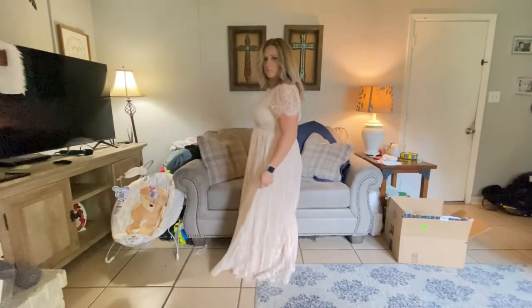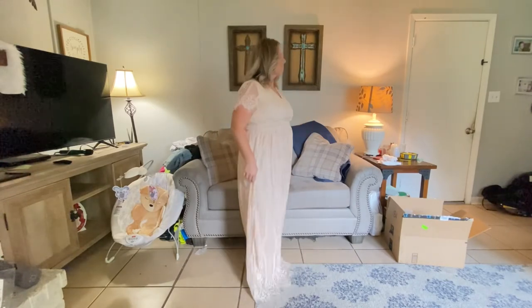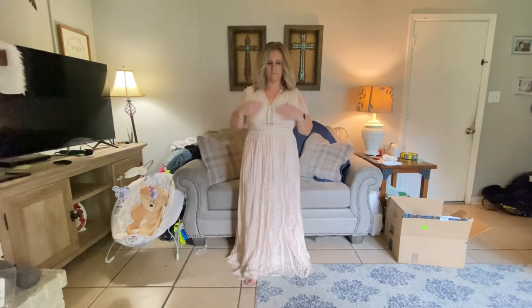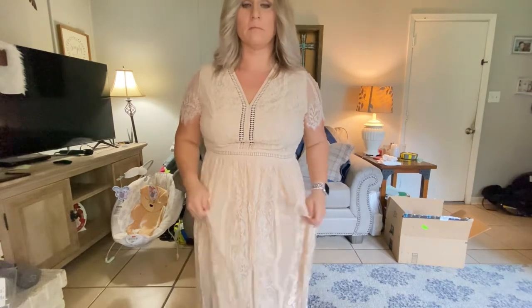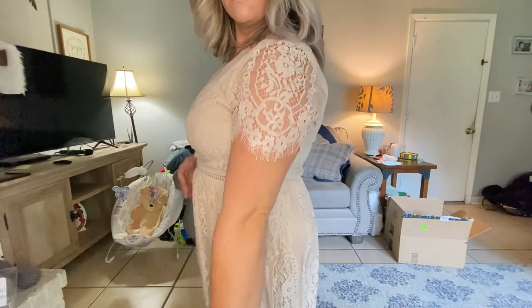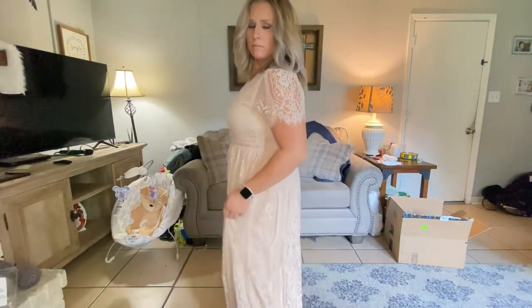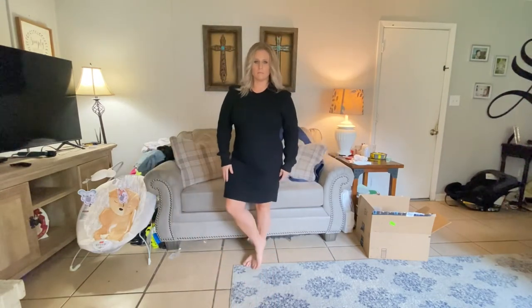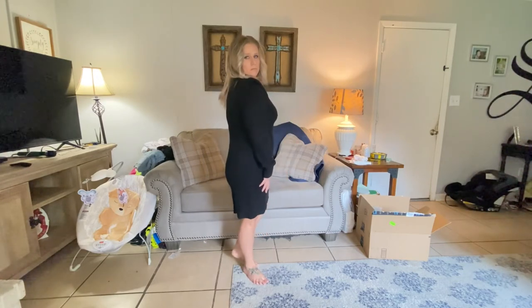Okay, so here is the dress — excuse the mess in the background. This is such a pretty flowy dress. I think it would look so pretty for pictures or as a maternity dress. I love the lace detail, and the sleeve is really pretty too — just a really feminine dress. And this black dress is so much fun. It's very thick, so it would definitely have to be cold outside to wear it. I like the little details on the shoulders — it's very flattering.